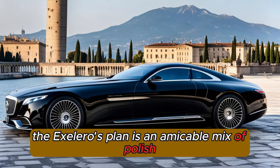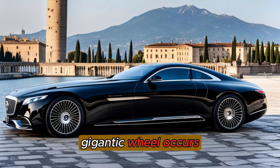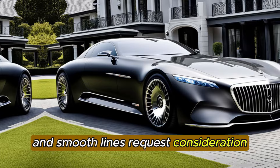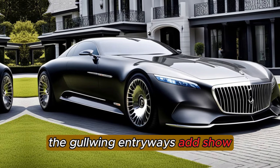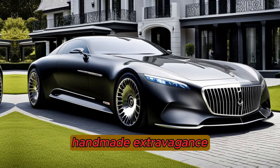The X-Laro's plan is an amicable mix of polish and hostility. Its lengthened body, gigantic wheel curves, and smooth lines request consideration. The Gullwing Entryways add showmanship, while the chrome compliments shout handmade extravagance.